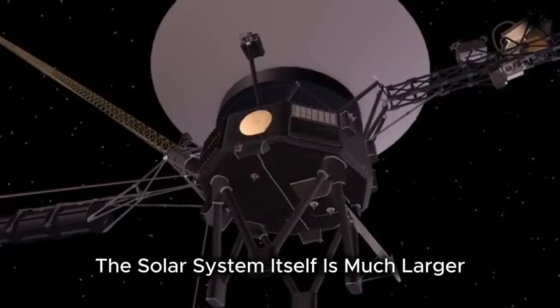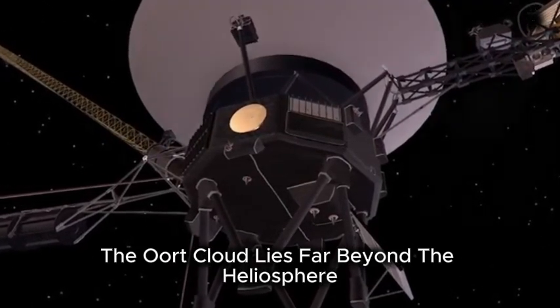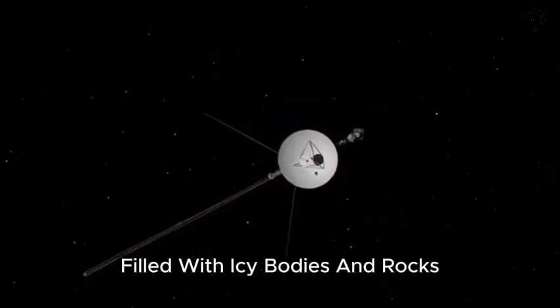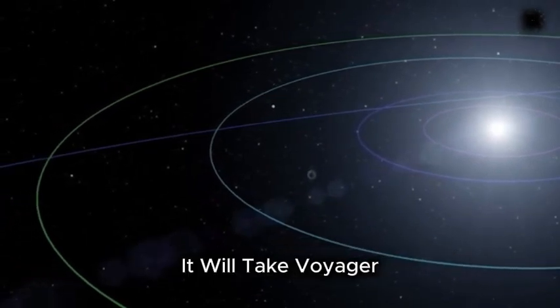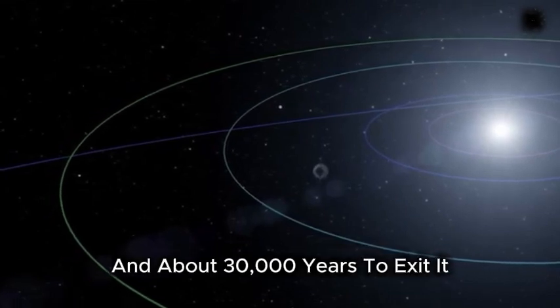The solar system itself is much larger. For example, the Oort Cloud lies far beyond the heliosphere. The Oort Cloud is a theoretical region filled with icy bodies and rocks surrounding the sun in a vast spherical shell. According to some estimates, it will take Voyager another 300 years to enter the Oort Cloud, and about 30,000 years to exit it.